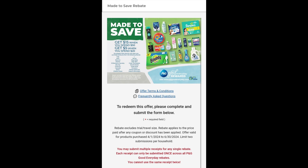What I like to do is wait until I have $50 worth of P&G products before submitting receipts for a rebate so that I can get back the maximum value, which in this case is a $15 prepaid Visa card. Let's look at the top section.